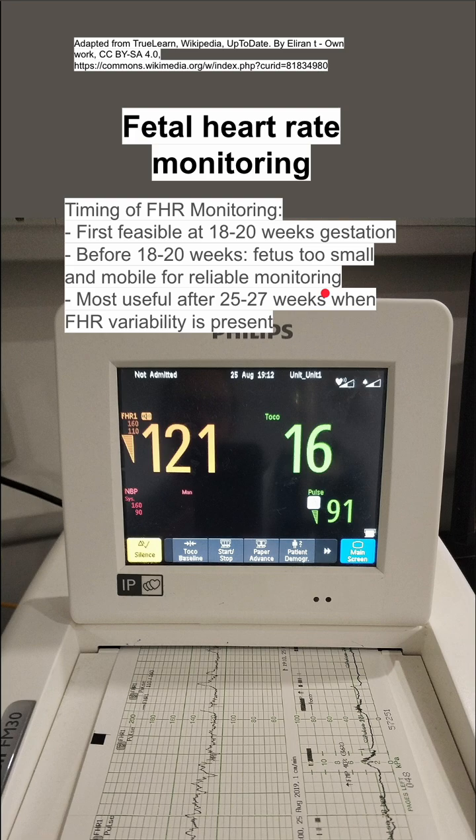It's most useful after 25 to 27 weeks when fetal heart rate variability is present, and you can use the variability measurement as well.